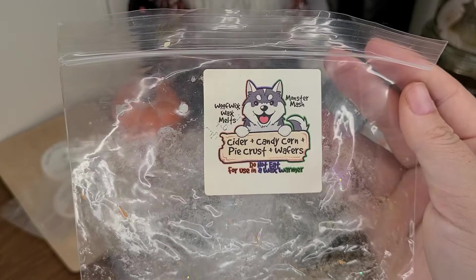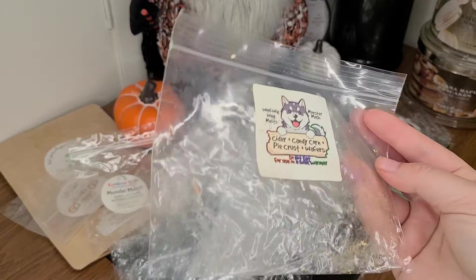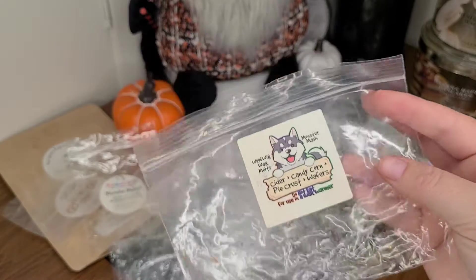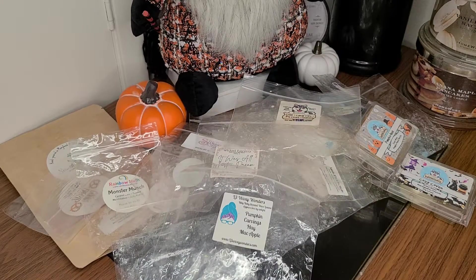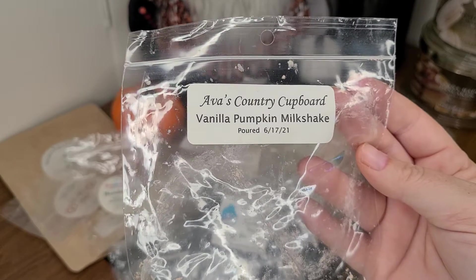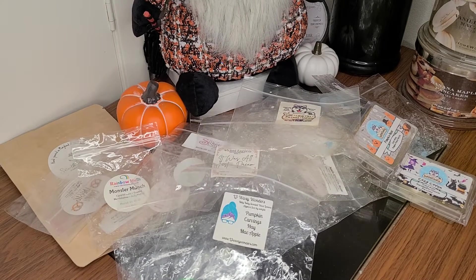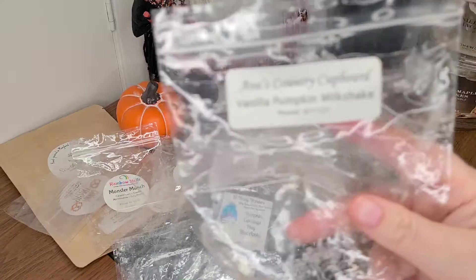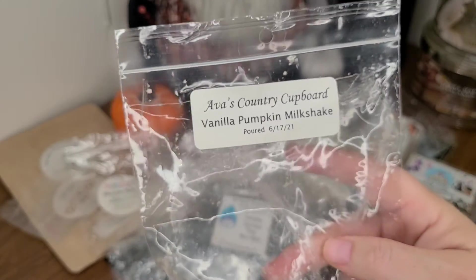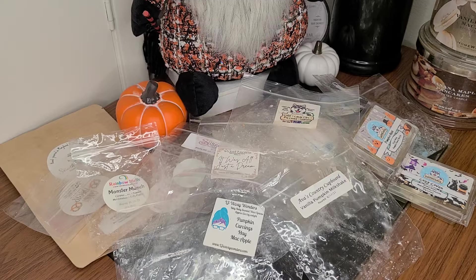Wolf Wicks Cider, Candy Corn, Pie Crust, Wafers — I did not get a throw from this one. It was just one little paw and a piece left, so I just didn't get a throw. There was a nice creamy pumpkin scent from Ava's Country Cupboard in Vanilla Pumpkin Milkshake — probably wouldn't repurchase this again because it wasn't anything I need to have. It was nice to try. It had a little bit of spice but wasn't super spicy.